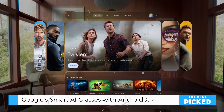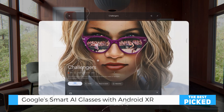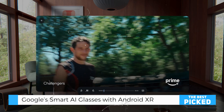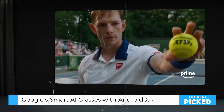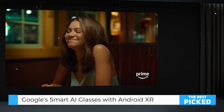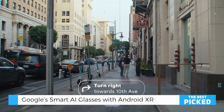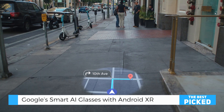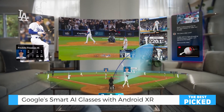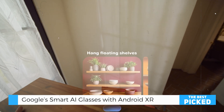Need directions, translations, or a quick message summary? It's all right there in your line of sight — no need to grab your phone. With gesture and voice control features like Circle to Search, finding what you need is as natural as waving your hand or saying, "Hey, Gemini!" These glasses also sync seamlessly with your other Android devices, ensuring everything works together effortlessly.